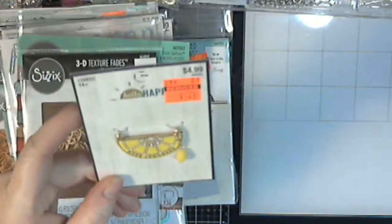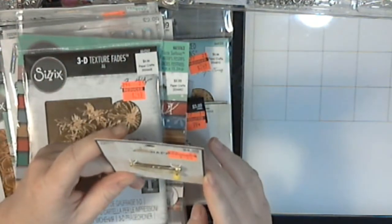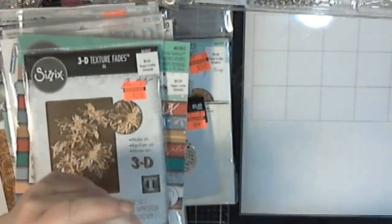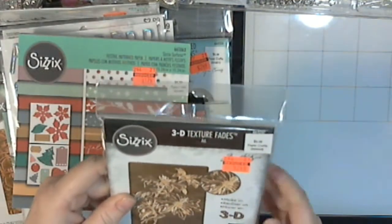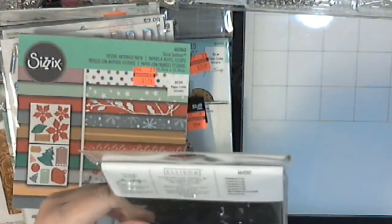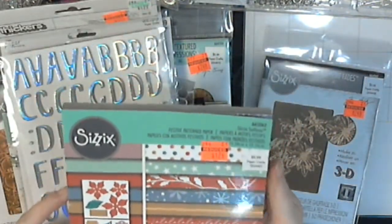I got this and it says "make lemonade" — you know, when life hands you lemons, make lemonade. So I'm definitely going to make one of these into a pendant and then maybe the other two into chunky charms. I got this 3D embossing folder — it's the poinsettia. Got that one. I got this Sizzix paper pad, it's really pretty.